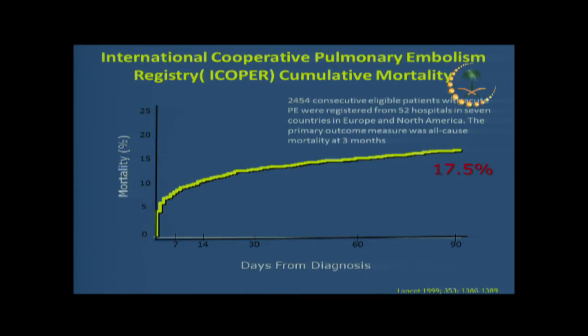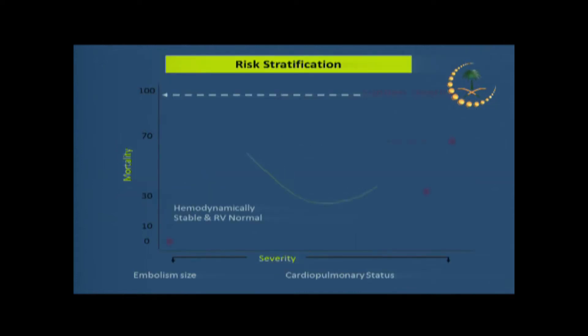PE is a bad disease. The three-month mortality rate if you develop PE can reach up to 17.5% of cases, based on a large cohort — that is a very high incidence. The mortality depends on clinical presentation. If you have good cardiopulmonary status, PE may not affect you much, but as hemodynamic instability develops and shock sets in, the mortality rate increases sharply. Cardiac arrest from PE carries an extremely high chance of death. Some patients need to go to the OR for surgical removal of the clot.